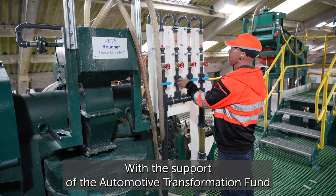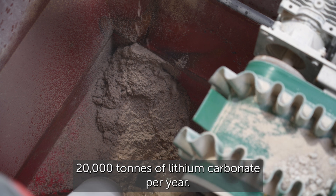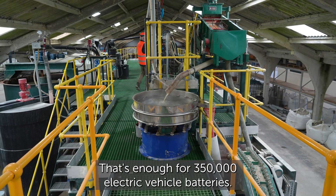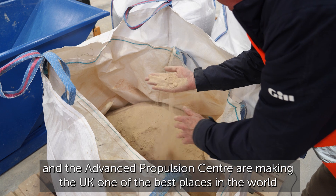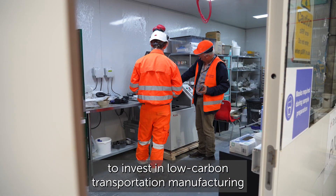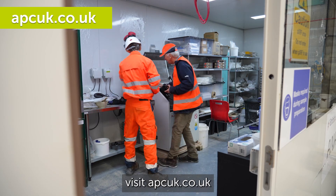With the support of the Automotive Transformation Fund, British Lithium and Imris are on track to produce 20,000 tonnes of lithium carbonate per year — enough for 350,000 electric vehicle batteries. To find out more about how the Automotive Transformation Fund and the Advanced Propulsion Centre are making the UK one of the best places in the world to invest in low-carbon transportation manufacturing, visit apcuk.co.uk.